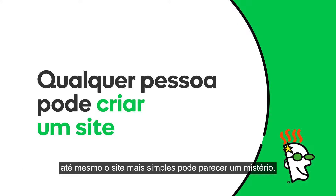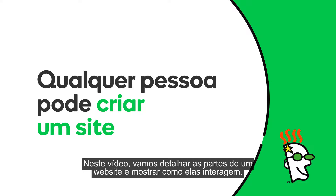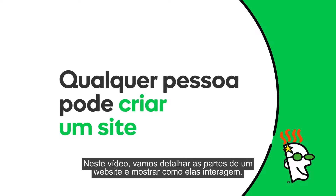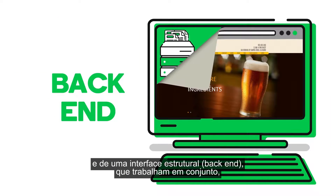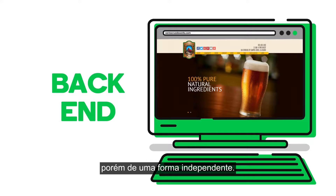With so many moving parts, even the simplest websites can seem mysterious. In this video, we'll describe the parts of a website and how they work together. Every website is made up of a front-end and a back-end that work both together and independently of one another.